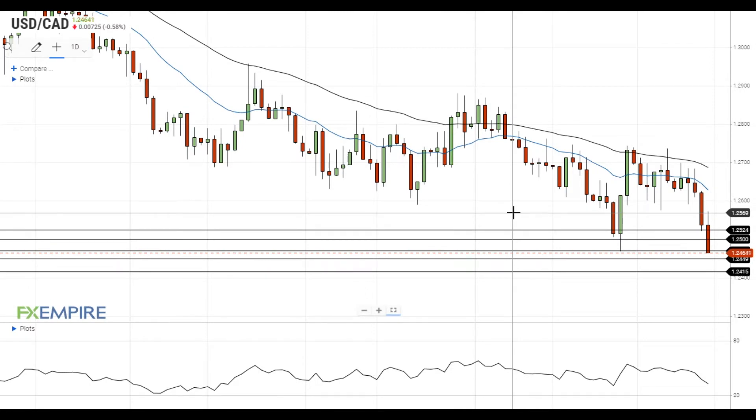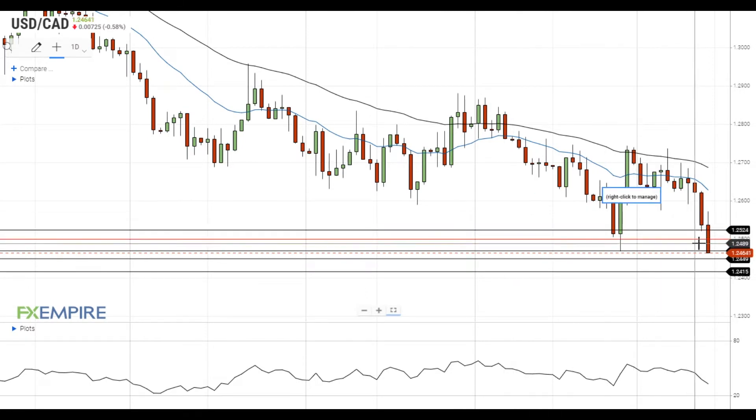Hi, this is Vlad from FXEmpire. The Canadian dollar gained additional momentum against the US dollar after the release of strong job market reports from Canada. Currently, the pair is trying to settle below the support at 1.2470.